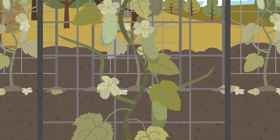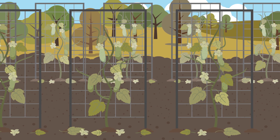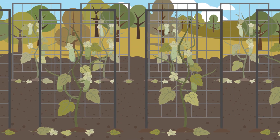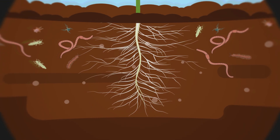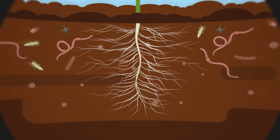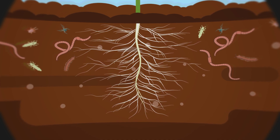Unhealthy soil can still grow crops, but the yield and quality may be lower and it may be more expensive and less sustainable. Soils with balanced populations of beneficial organisms help crops cope with pests, diseases, and environmental stresses.